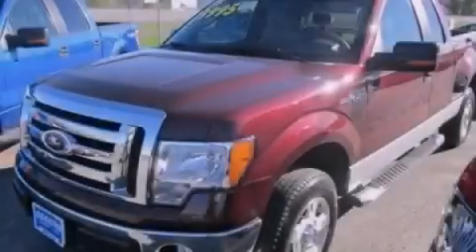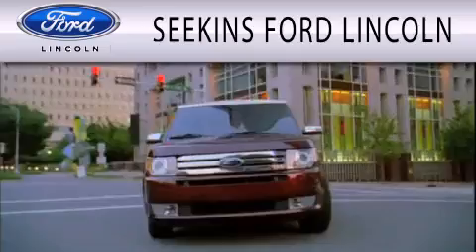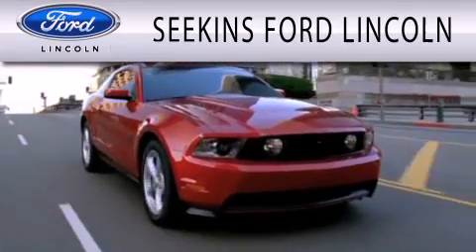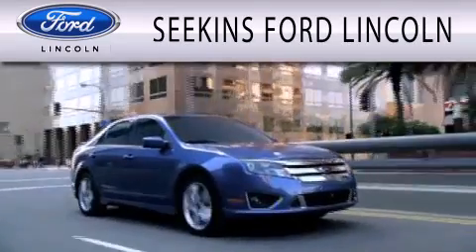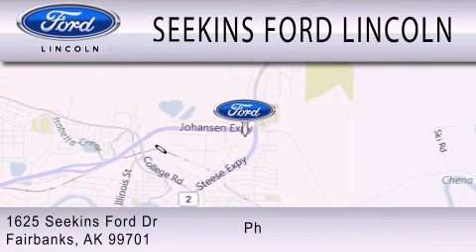Please call today to reserve this vehicle for a test drive. Seekins Ford Lincoln is dedicated to doing everything possible to ensure that the experience you have selecting your next vehicle is as pleasant as possible. We are located at 1625 Seekins Ford Drive in Fairbanks.